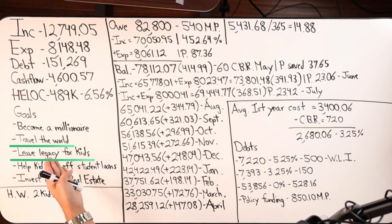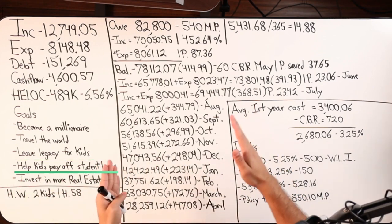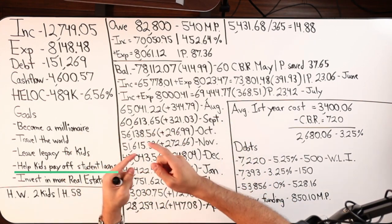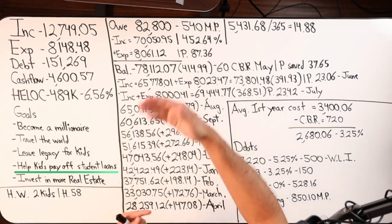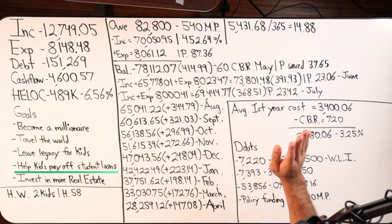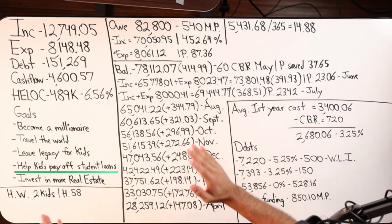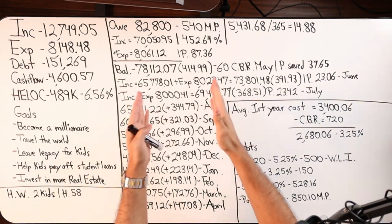Here are the client's goals: they want to become a millionaire, travel the world, leave a legacy for the kids. We have a husband and wife — I'm in communication with the husband, 58 years old. He must help his two kids pay off student loans, wanting to finance that himself rather than through institutions, possibly using the HELOC and setting up a repayment plan. And he wants to invest in more real estate.